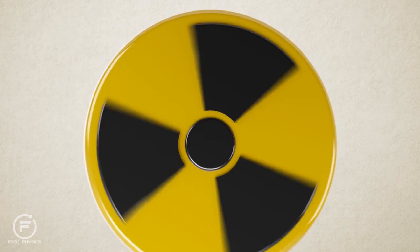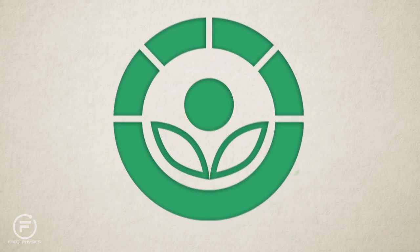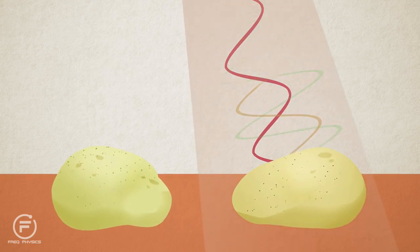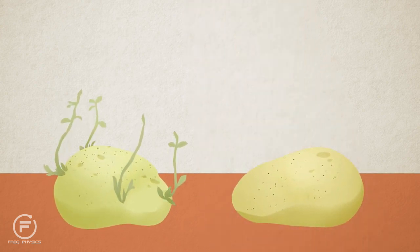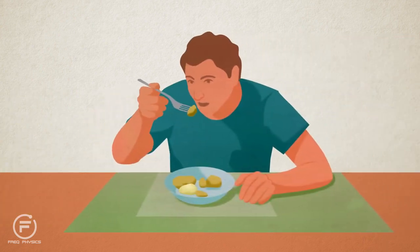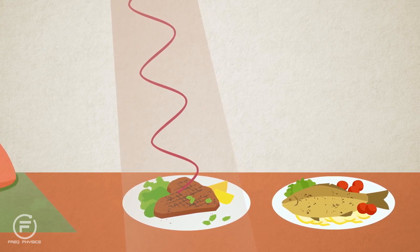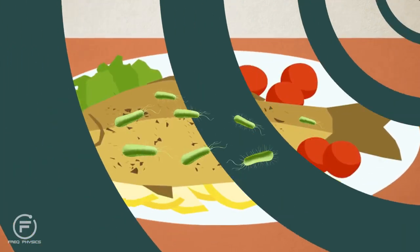Irradiation using X-rays and gamma rays can also be used to treat food. By choosing the right wavelength and dosage, these rays can prevent sprouting of vegetables like potatoes, maintain their freshness and taste, and destroy harmful bacteria that could be present in spices, meat or seafood.